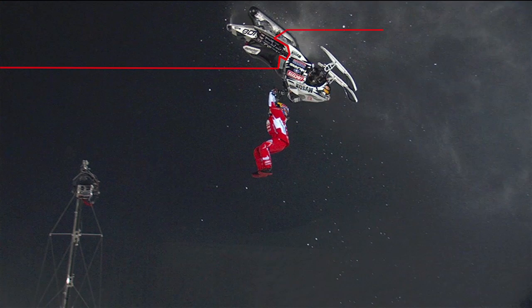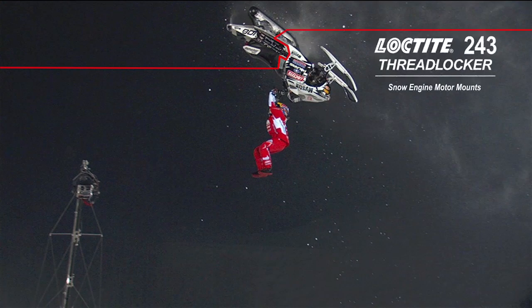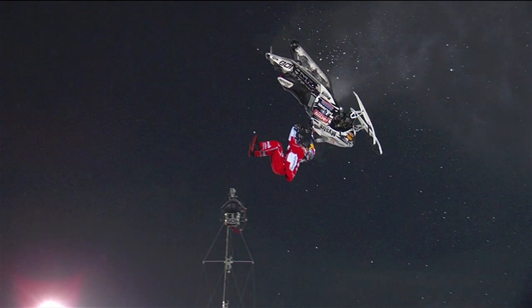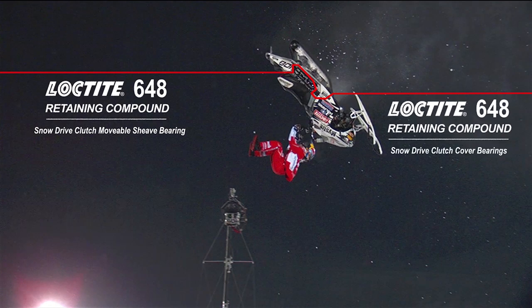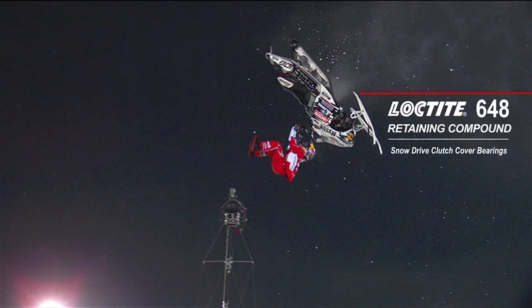Loctite Adhesives form a bond that can be far stronger than mechanical fasteners, ensuring parts stay secured from starting line to finish line. The Loctite Adhesives that are revolutionizing snowmobile production are also driving innovation in wind energy, industrial engineering, and cutting-edge manufacturing.